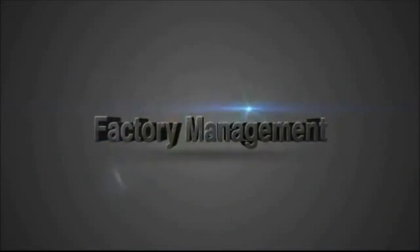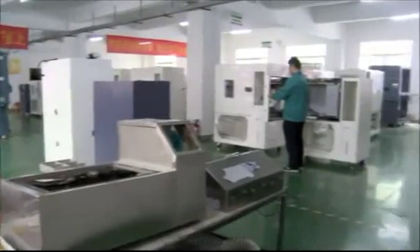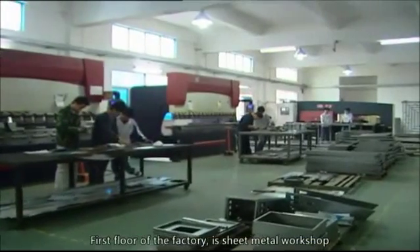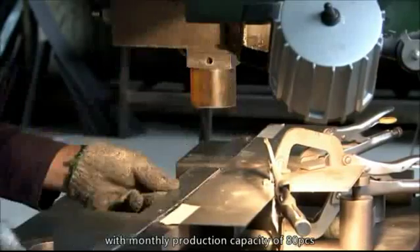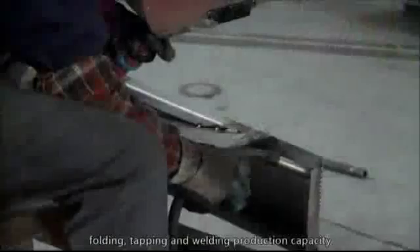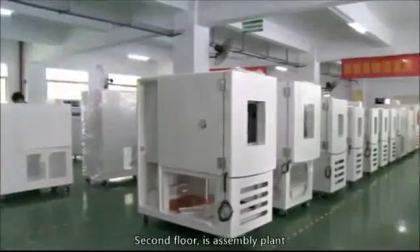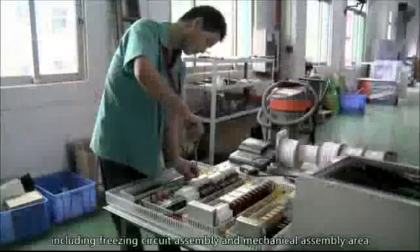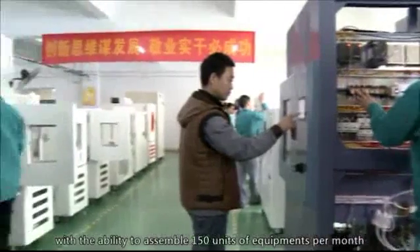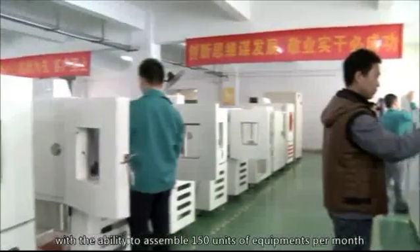Factory Management — Production Management includes the first floor and second floor. The first floor of the factory is the sheet metal workshop with a monthly production capacity of 80 pieces, covering standard high and low temperature sheet metal cutting, folding, tapping, and welding production capacity. The second floor is the assembly plant, including freezing circuit assembly and mechanical assembly area, with the ability to assemble 150 units of equipment per month.